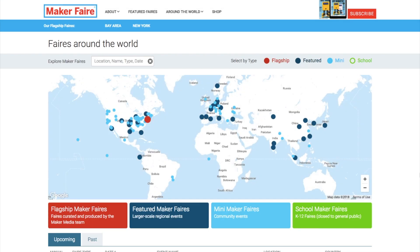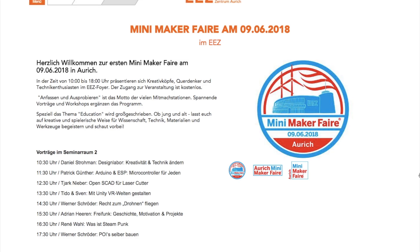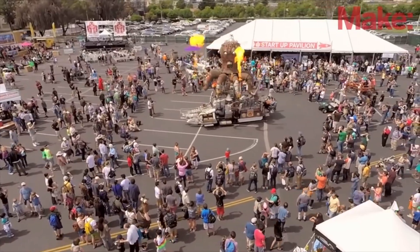Maker Faires! Three fairs this week, including Port Jefferson, New York; Providence, Rhode Island; and Orich, Germany. If one's near you, go check it out.